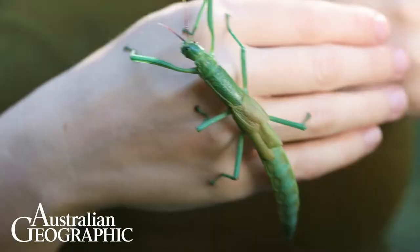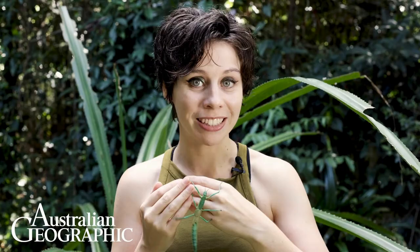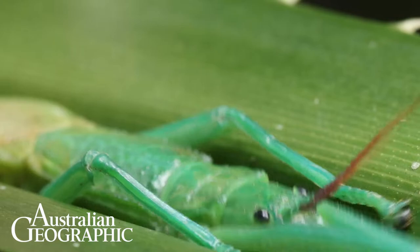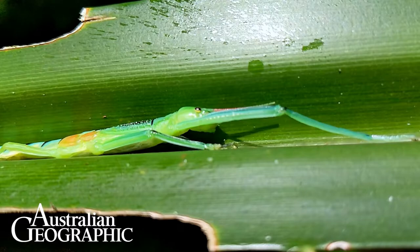This stick insect is armed with chemical weapons. Just behind the head are a pair of glands. When the stick insect feels threatened, it shoots an irritating spray out of these glands that smells exactly like peppermint. It can spray this chemical forwards or backwards, and it might be minty fresh but it's absolutely horrible to get in your eyes. Predators agree.